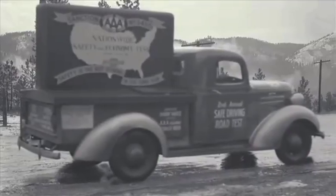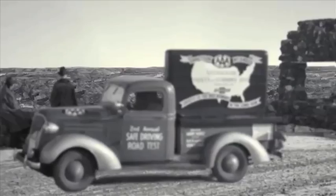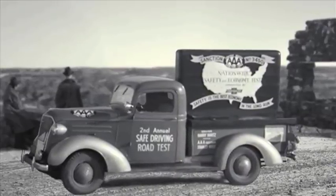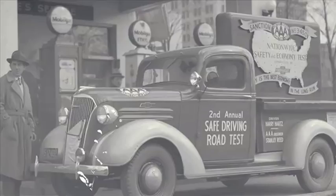1937 brought a new, more powerful half-ton pickup, which made a grueling 10,245-mile drive around the U.S. that was monitored by AAA. The vehicle averaged a remarkable 20.74 miles per gallon, even with an additional 1,060-pound payload in its bed.